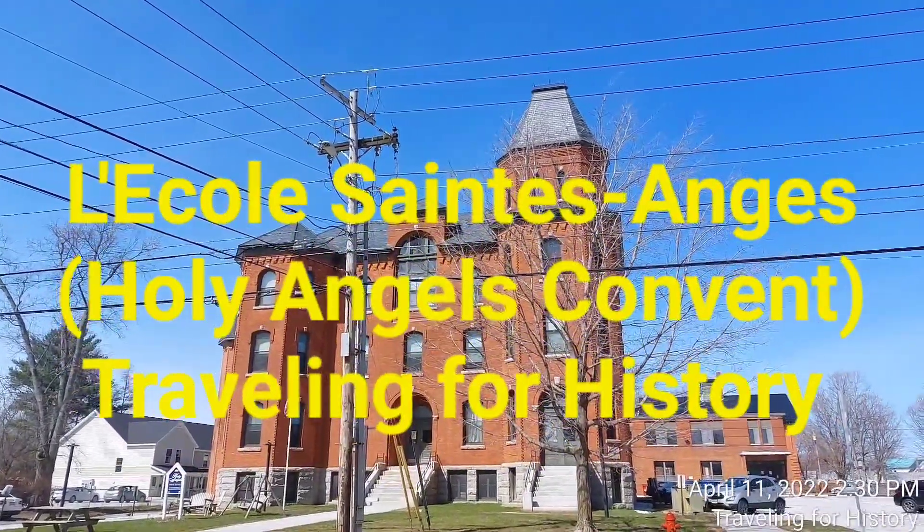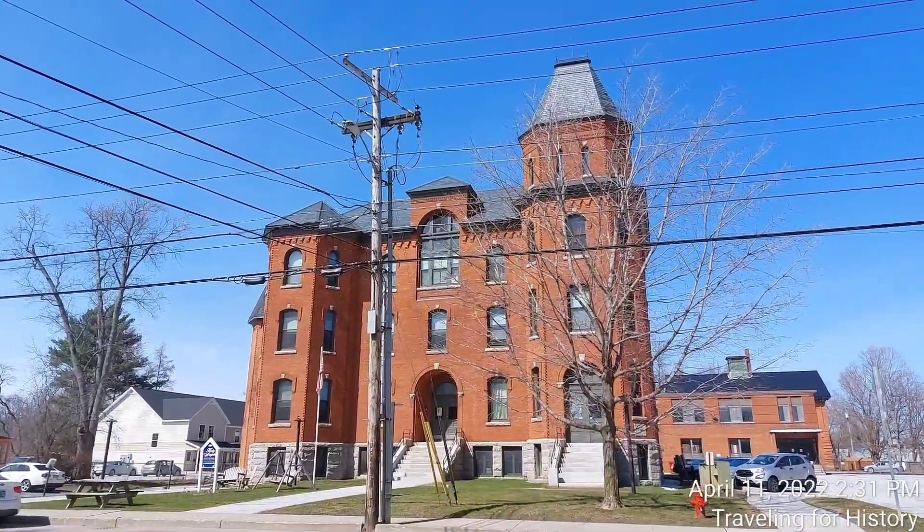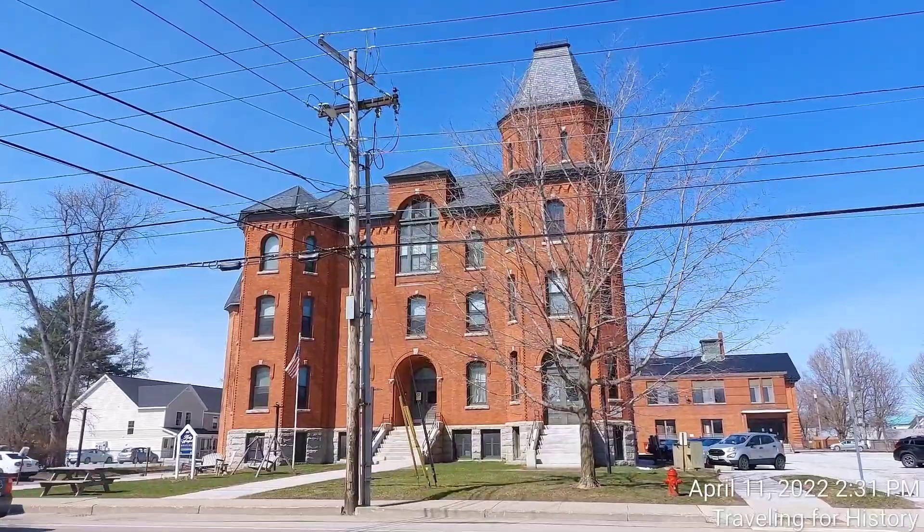Good afternoon everyone. This is Patricia and I am traveling for history. I'm in St. Albans, Vermont today. Now I know this is my first time filming here, so pretty cool.